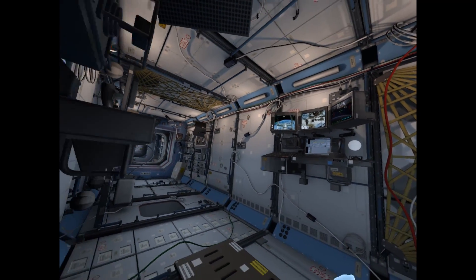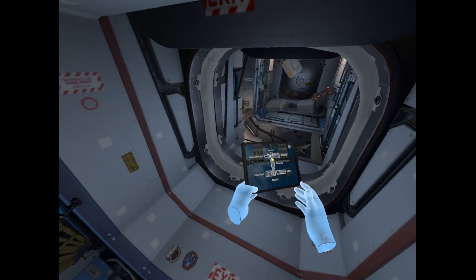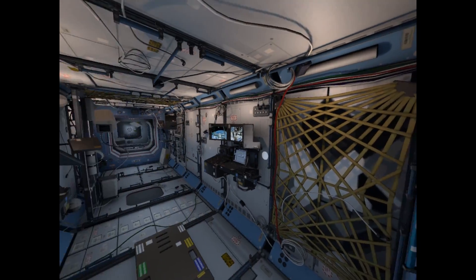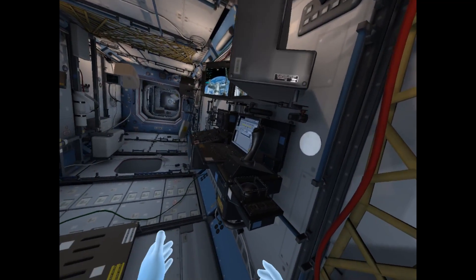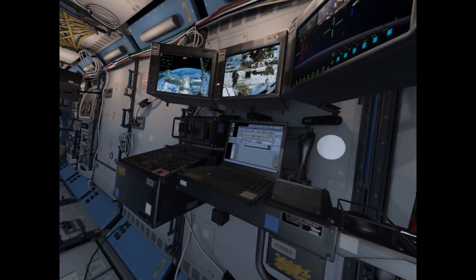It supports a wide range of studies and accommodates 24 equipment racks for control of ISS systems and science experiments. Take a look around and see if you can find the exercise bike and the emergency medical table.